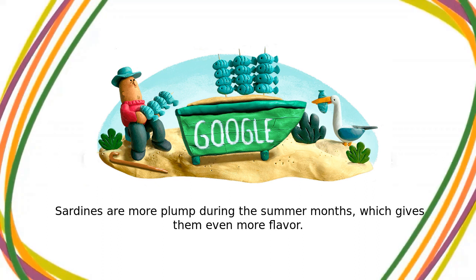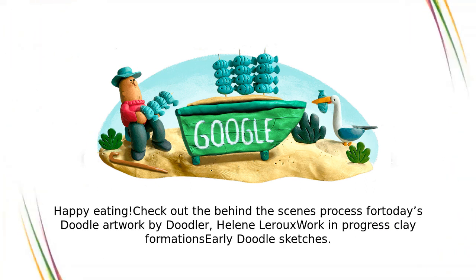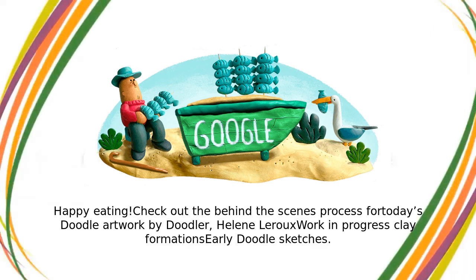Sardines are more plump during the summer months, which gives them even more flavor. Happy eating! Check out the behind-the-scenes process for today's Doodle artwork by Doodler Helene LaRue.